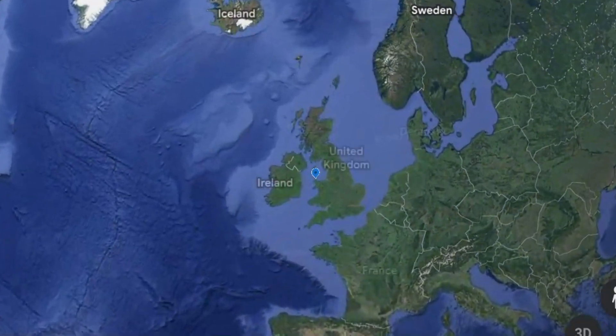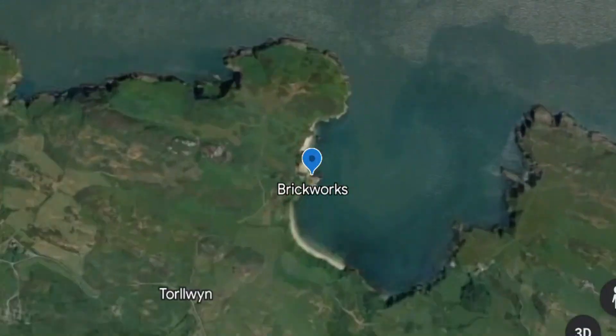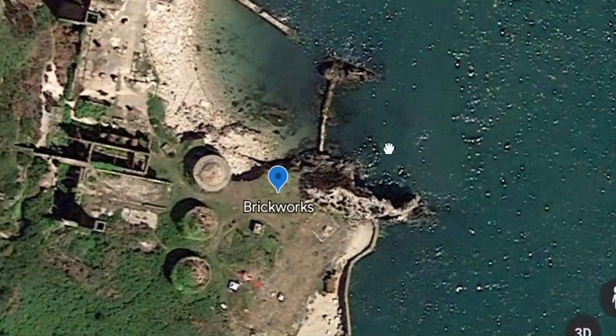It has been far too long since I put a video up here and I apologize for that. I've been camping, family stuff, and music festivals — that kind of thing. But I thought it was about time to put another video up. Today I am on the Isle of Anglesey and we're going up to a place called the Brick Works, which is a little place just by the sea. I'll show you on Google Maps.